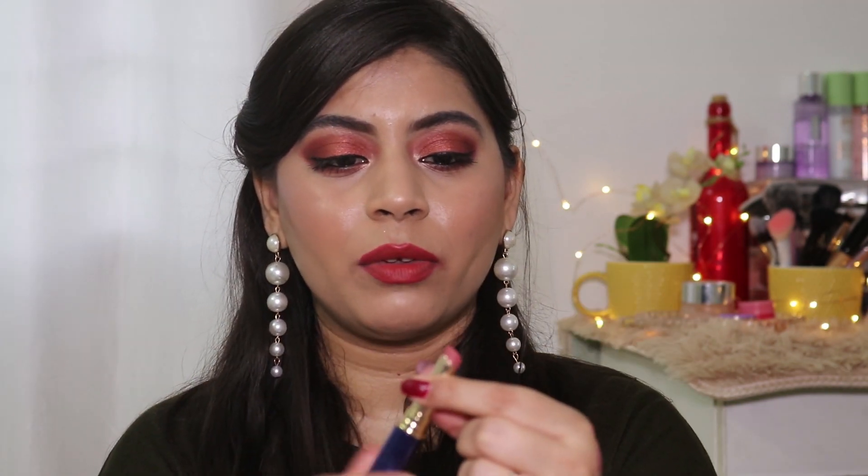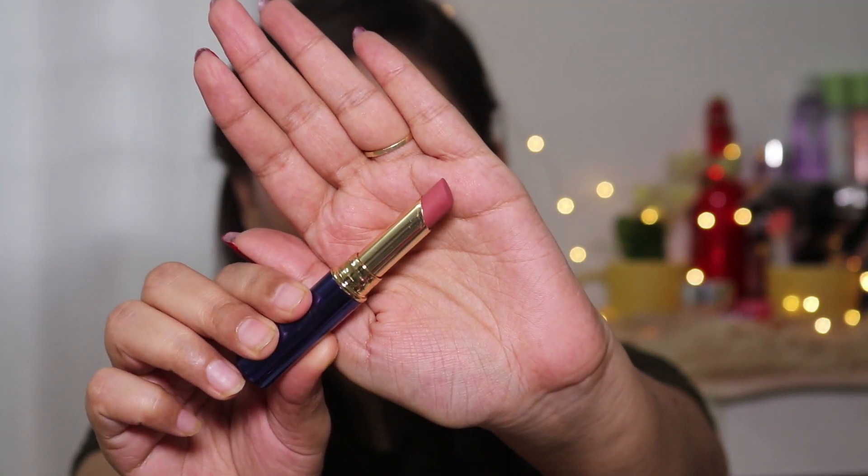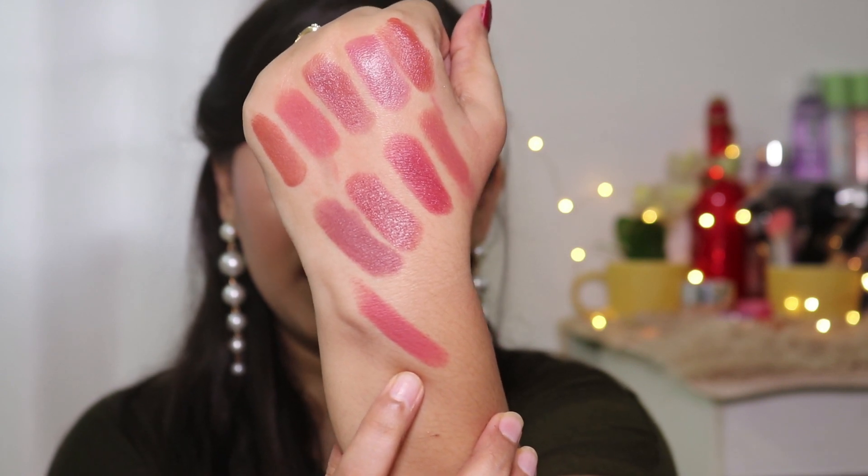Next I have a lipstick from the brand Half and Half — it's their non-transfer lipstick, and I like it. This one is in shade number 26. The shade name isn't mentioned on the packaging, only the shade number.